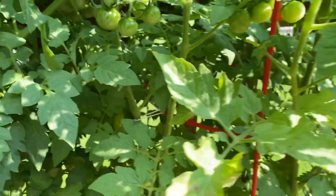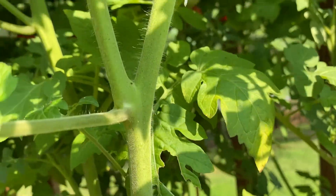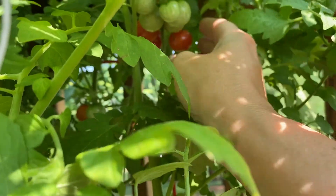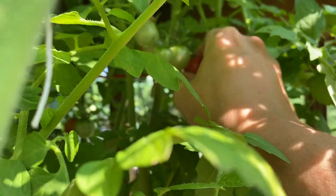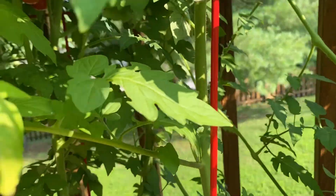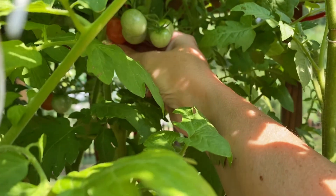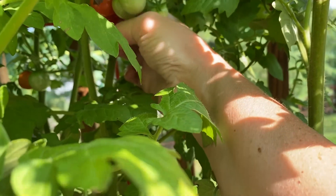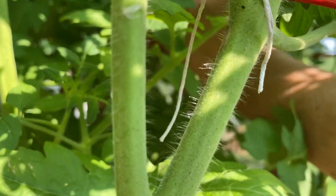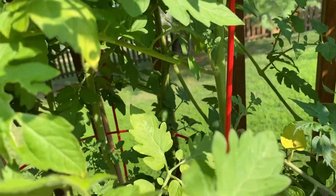I see some red ones back there. Let me see if I can reach them. No bug bites! Trying to be gentle because they're so stuffed in here. Oh, there's a bug on that one — darn you. Let me grab that one. No bug bite yet but that was getting to be there.